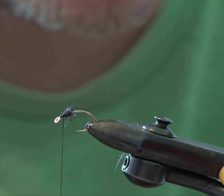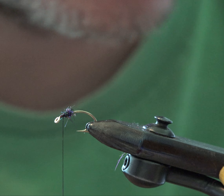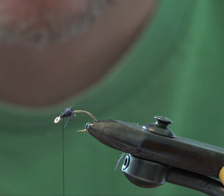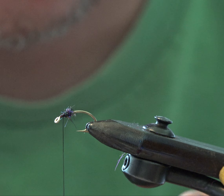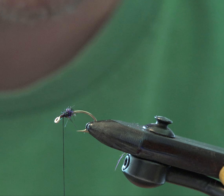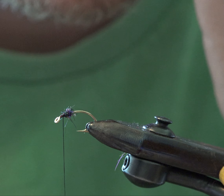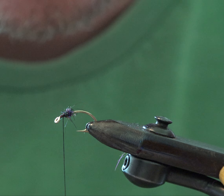I think trout are just way more wary of surface feeding activity. But in the sub-aquatic world they've got a little more free rein to be loose. We see that with what they actually eat on euro nymphs — those flies don't necessarily represent anything on a real trout diet, but they eat them.